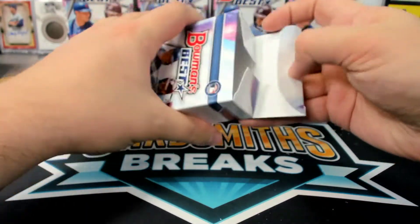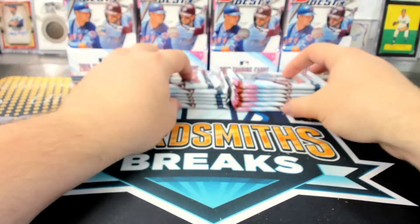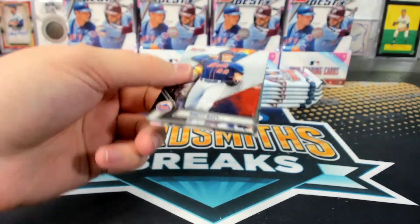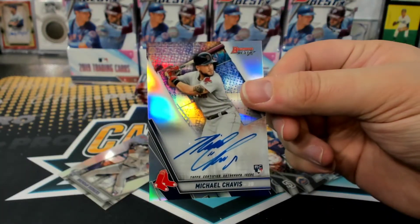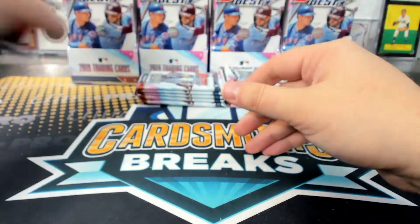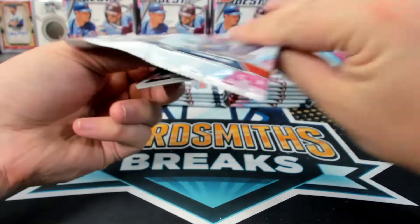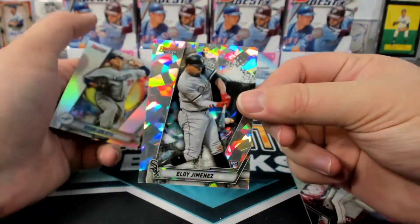Yeah, awesome Brian. Chavis Refractor Rookie, J-Little. Yeah, now there are two cards that I want more than I've wanted any cards in a long time up for auction, Brian — that Lindor that I showed you and then the other one I showed you today. Eloy. Alonso Neophyte Sensations, Eloy Atomic.